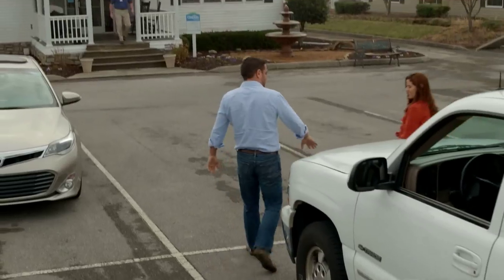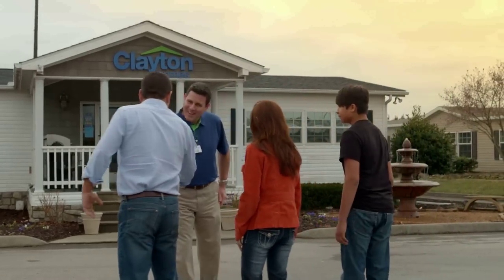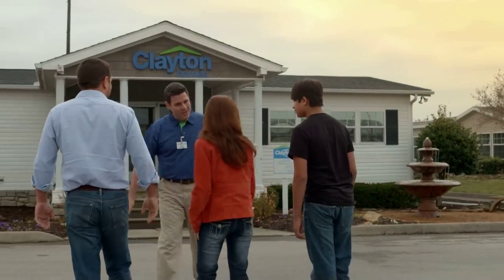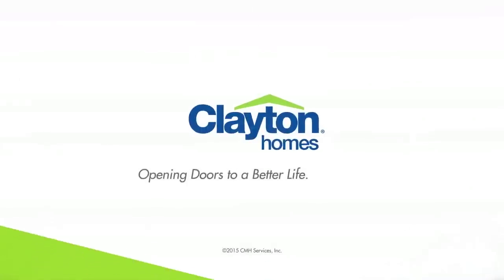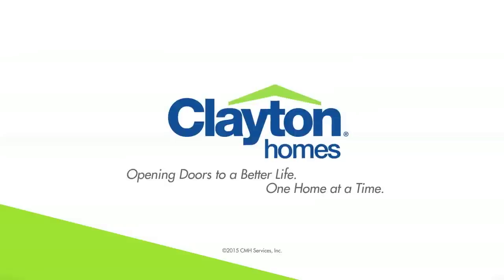So visit the Clayton Homes Center nearest you and discover all the ways Clayton Homes is opening doors to a better life. One home at a time.